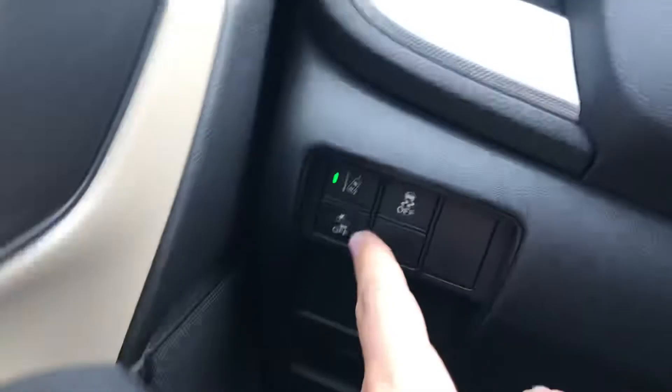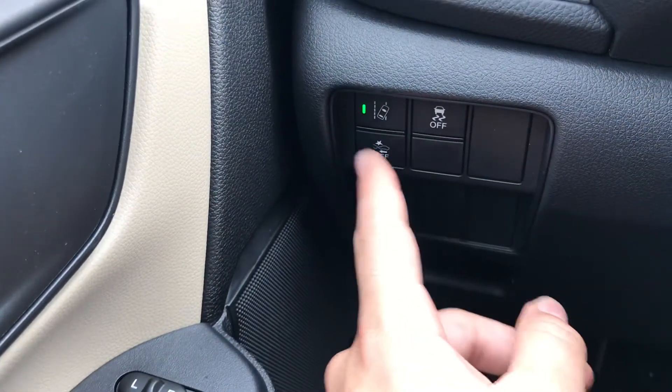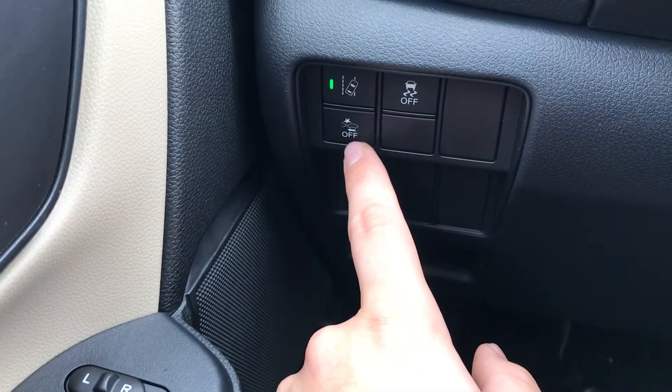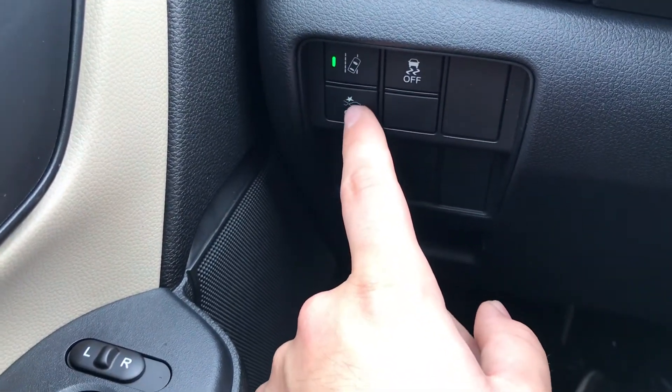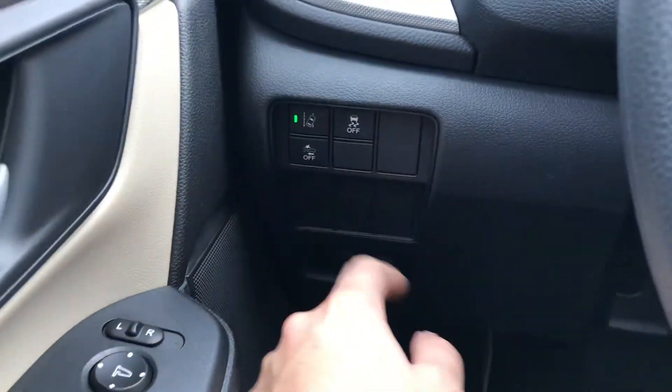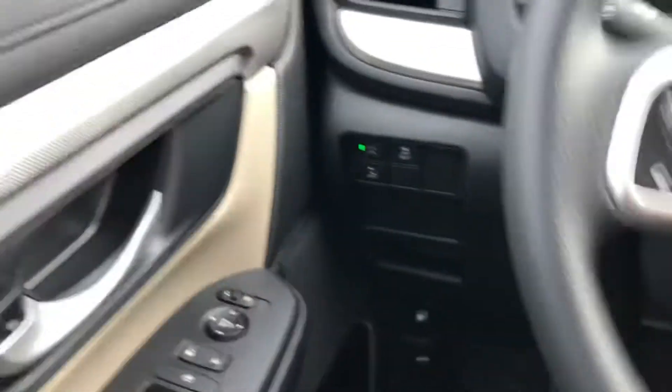You can turn the collision mitigation off if you'd like, but it'll turn back on once the car has restarted. When it detects an accident is about to occur, it'll start applying the brakes for you and warn you, and if you don't apply the brakes yourself the car will do it for you to try to prevent or mitigate that crash from happening.